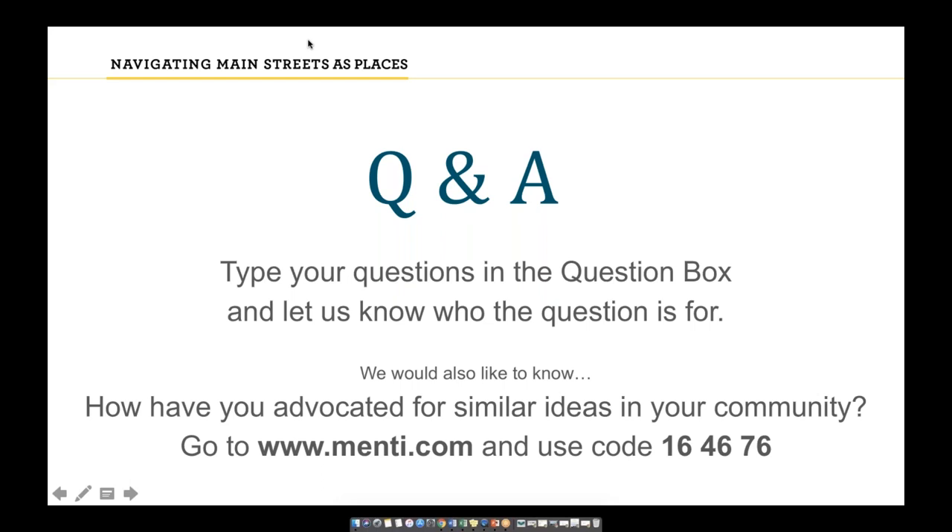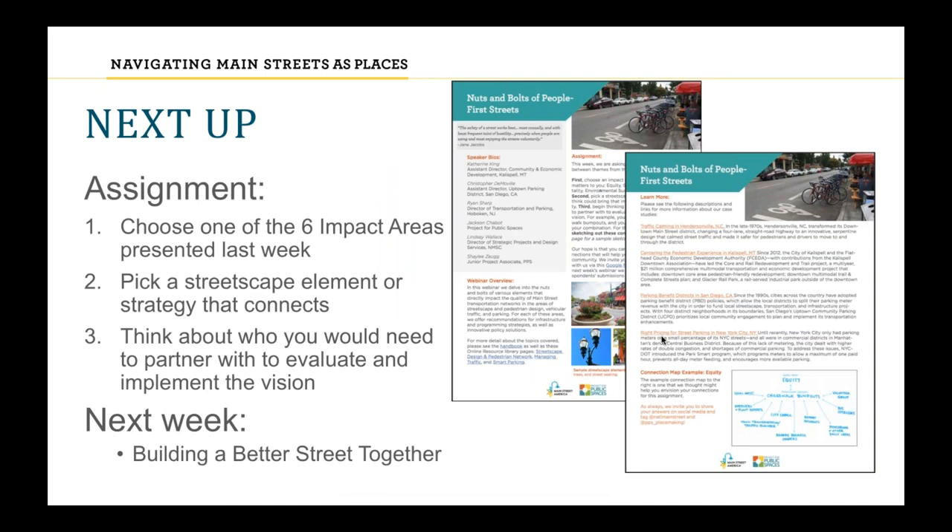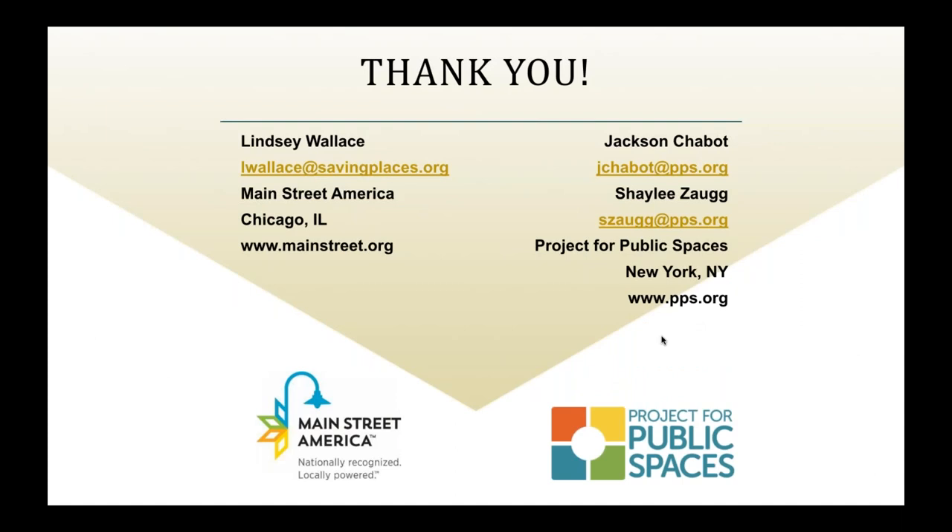Thank you so much. As we wrap up today, I just want to highlight the assignment again — we'll share it in an email this afternoon or tomorrow. As you saw at the very beginning, we're going to share some responses next week, so if you're inclined, submit a photo or your responses and you might be featured. We also have the AIA and AICP credits available. Much gratitude to you for staying with us for this hour and two minutes or so. Take care, everyone.